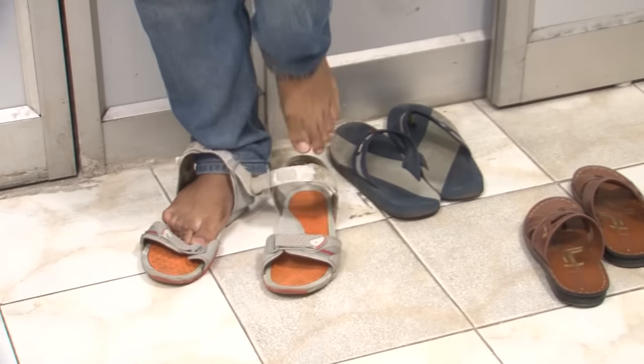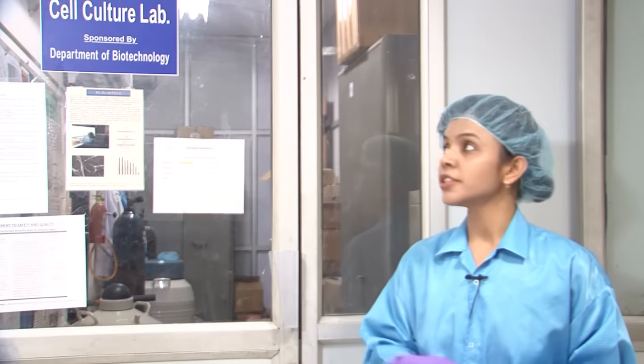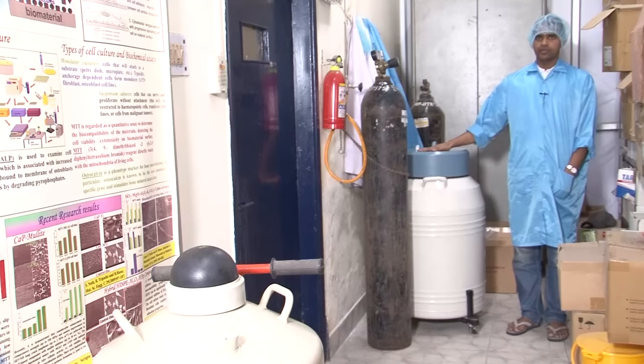Different cells are cultured. The most common ones are L929 mouse fibroblast, SAOS2 human osteosarcoma cell lines, HFOB human fetal osteoblasts, and various others. For this we must ensure highly sterilized conditions — we should remove our footwear before entering the lab. Now Anup will give an introduction to the Cell Culture Laboratory. This is the liquid nitrogen cylinder where cell lines are preserved at minus 196 degrees centigrade at cryo temperature.